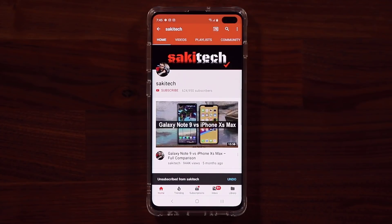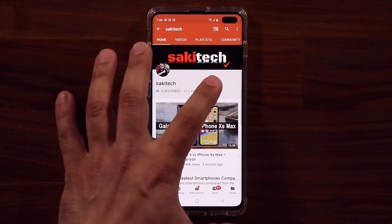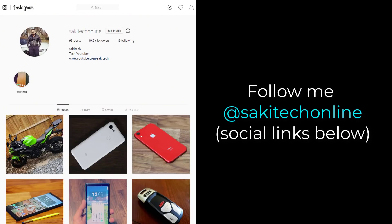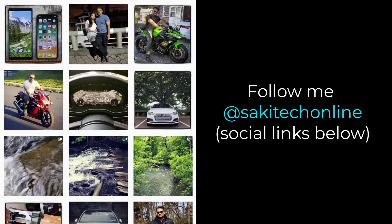If you found this video useful, make sure to subscribe to Saki Tech by clicking that button. Also click that bell icon on the side to make sure you get notified every time I upload a new video. And if you do use Twitter, Instagram, or Facebook, you can follow me at Saki Tech Online to get the latest updates as well. Have a fantastic day.